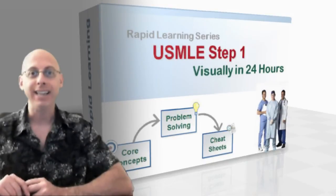To prepare for this grueling eight-hour test, let our experts teach you visually the rapid learning way.